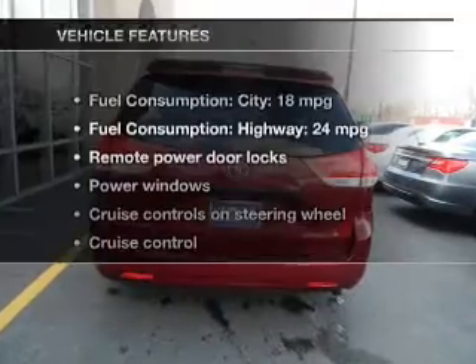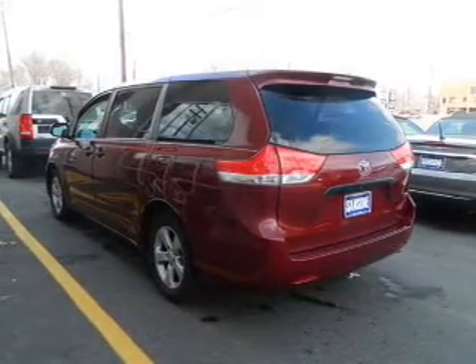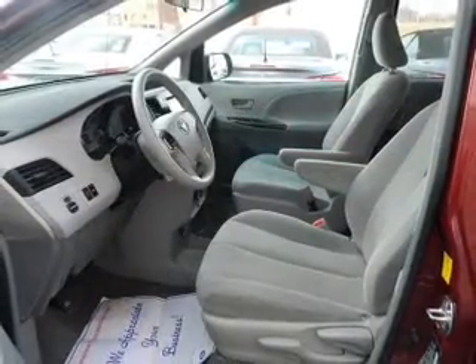And with these notable features, you won't want to miss out on the opportunity to own this amazing ride. Power door locks, power windows, cruise control, an AM-FM stereo with an MP3 player, power mirrors, power steering, air conditioning.